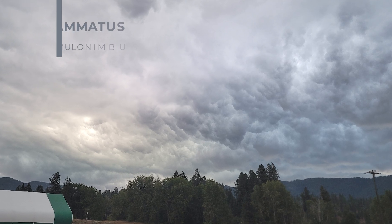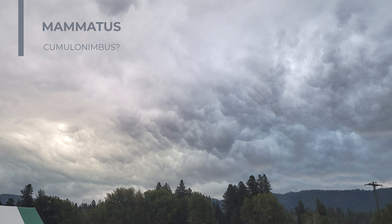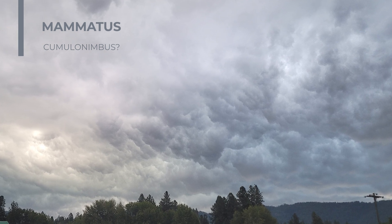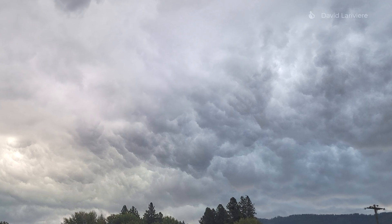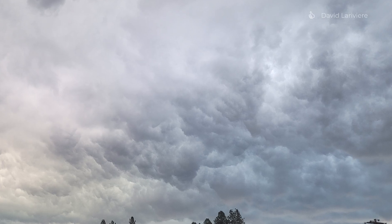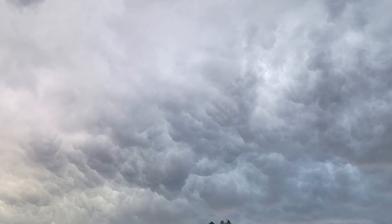This is Mamatus. When the cloud base begins to gather in these grape-like sacks, you can expect heavy rain, hail and lightning, or heavy downdrafts — but not always. Sometimes nothing happens. But I still don't trust it and I would land right away because everything upstairs is hidden from view.